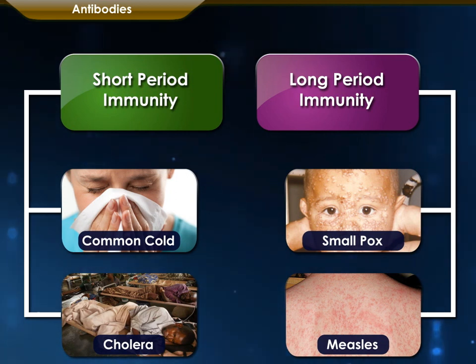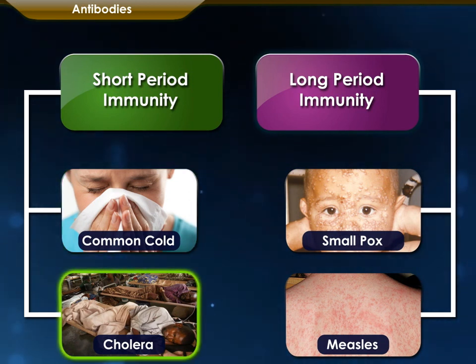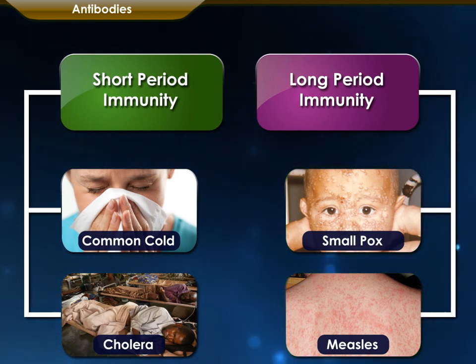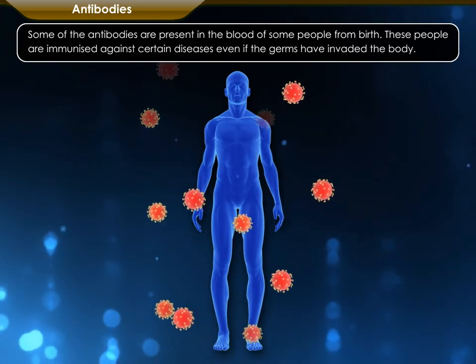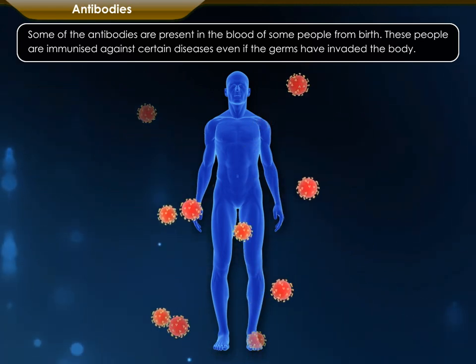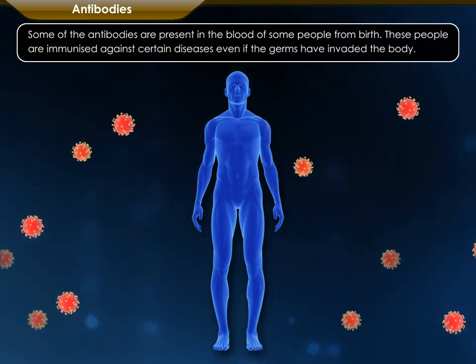Immunity produced by antibodies can be for a short period, as in common cold or cholera, or for a longer period, as in smallpox, measles, etc. Some antibodies are present in the blood of some people from birth. These people are immunized against certain diseases, even if the germs have invaded the body.